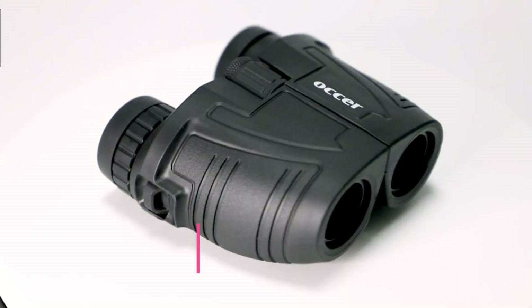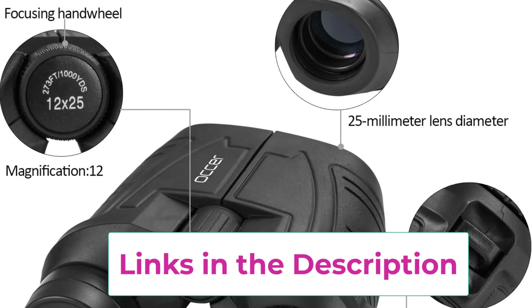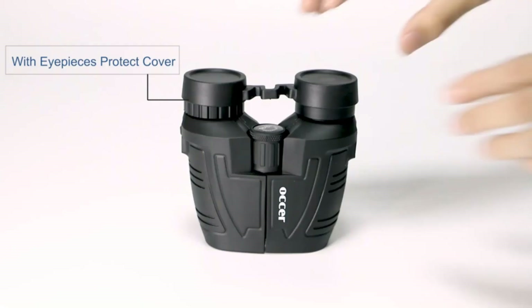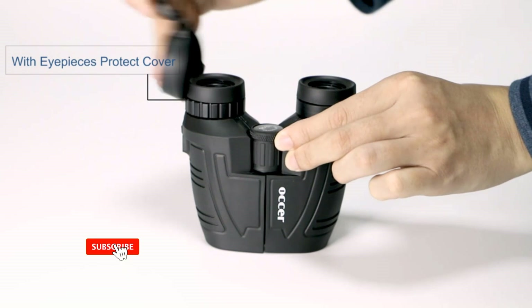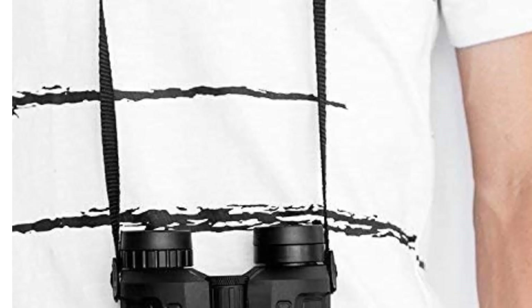Number four: the Ocre 12x25 compact binoculars. These binoculars feature 12x magnification, a 25mm objective lens, and a wide field of view of 273 feet per 1000 yards, letting you look farther and see wider. Coated with FMC broadband coating and a premium BAK4 prism, they ensure vivid imaging. Adjustable eye cups fit both eyeglass wearers and non-wearers — the rubber eyepieces can be pulled down to fit glasses wearers.